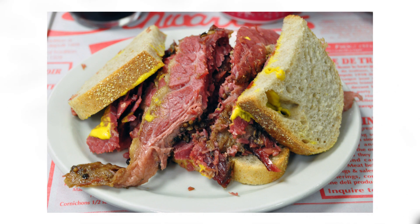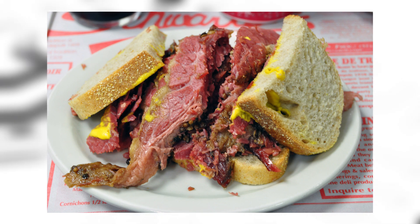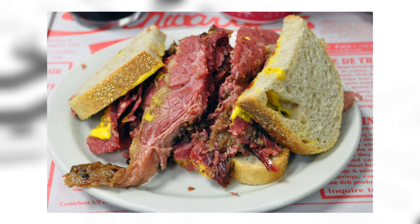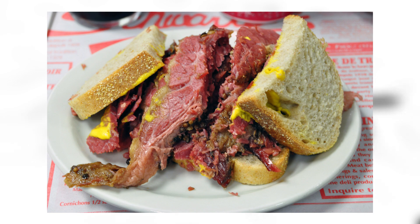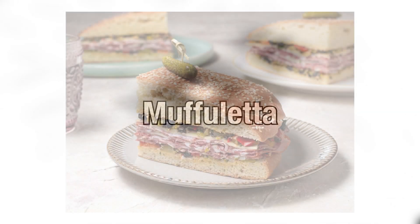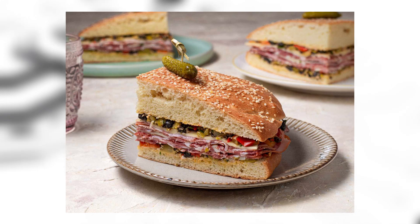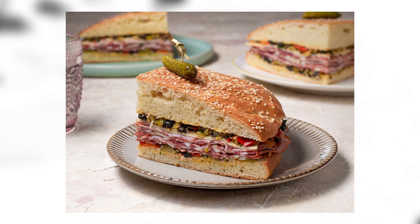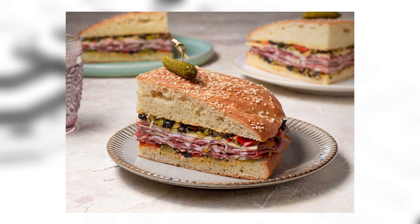Montreal-style smoked meat: smoked meat is a type of kosher-style deli meat made by salting and curing beef brisket with spices. The brisket absorbs the flavors over a week, is hot smoked to cook through, steamed to completion, and finally served on light rye bread with mustard. The muffuletta: a traditional muffuletta sandwich consists of a muffuletta loaf split horizontally and covered with layers of marinated olive salad, salami, ham, swiss cheese, provolone, and mortadella.